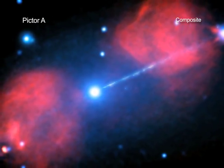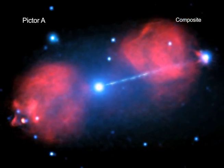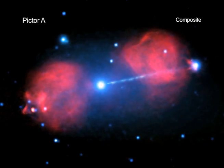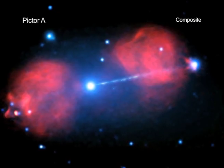The Pictor A galaxy is one such impressive object. This galaxy, located nearly 500 million light-years from Earth, contains a supermassive black hole at its center. Material falling onto the black hole is driving an enormous beam, or jet, of particles at nearly the speed of light into intergalactic space.